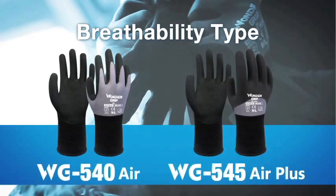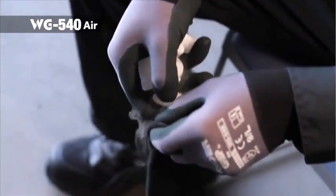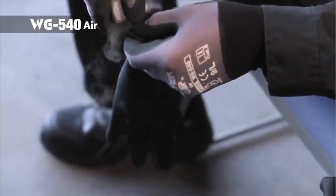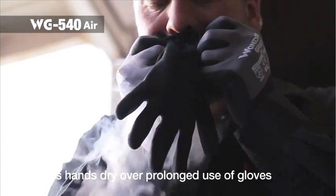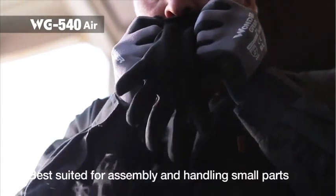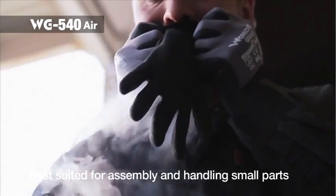There are two styles with breathable engineering. WG540 Air is designed to provide maximum breathability for your hands, keeping your hands sweat-free over prolonged periods of use, suitable for handling small parts and assembly work in dry environments.